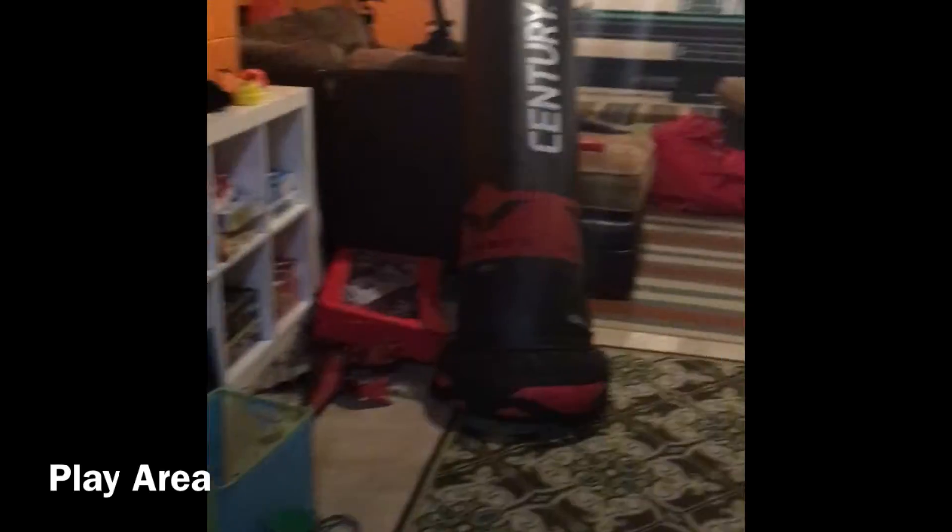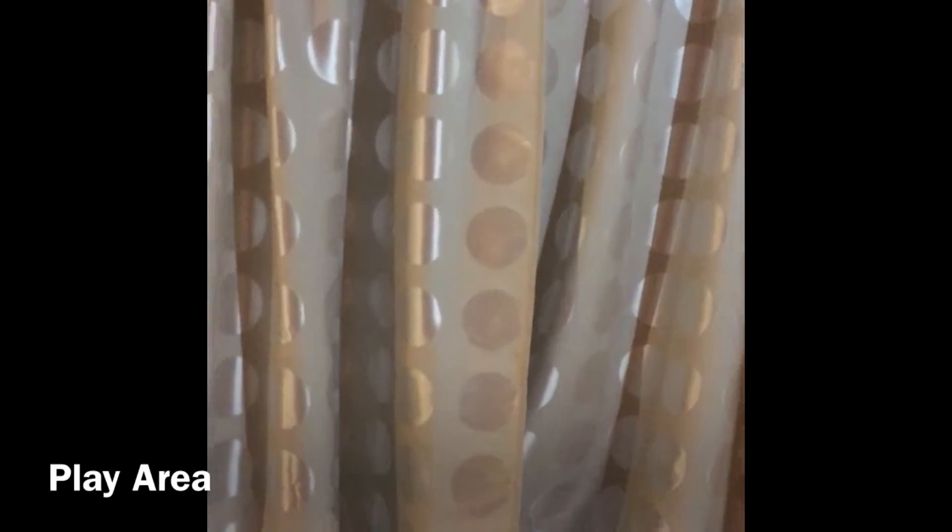Hi guys, this is my creepy basement — it's not that creepy here, but once you get into the part beyond these creepy curtains it's gonna be. So I have a little brother and this is mostly his trashy stuff.